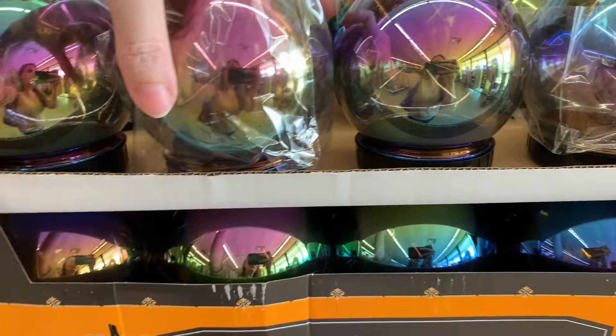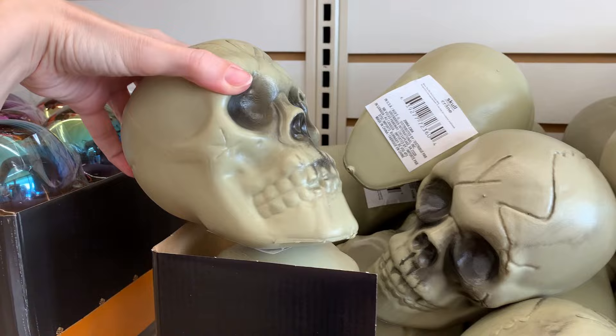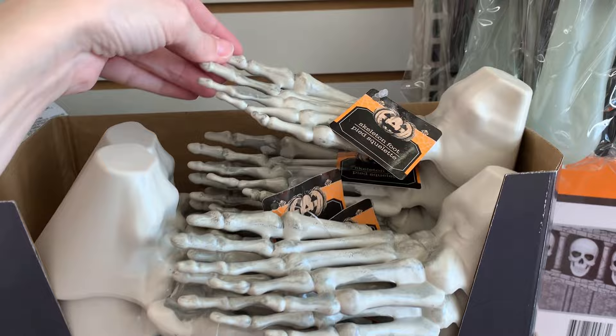Next are little plastic crystal balls with a nice rainbow finish on the surface — very pretty. Great if you want to do a fortune teller or a witch decor theme. This box has some skulls — they have a ton of bones here with lots of different body parts, but these are the skulls and I think they're the largest ones they've got.